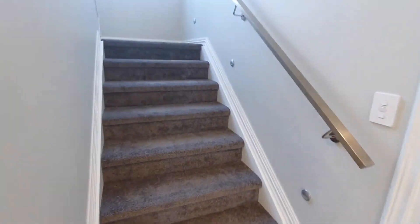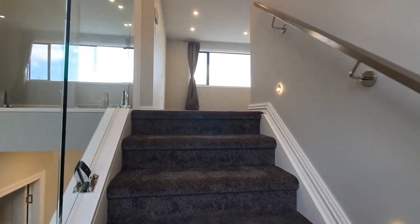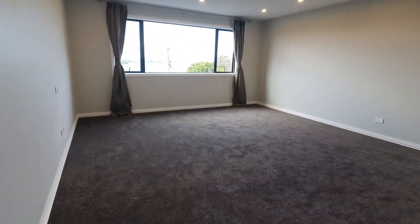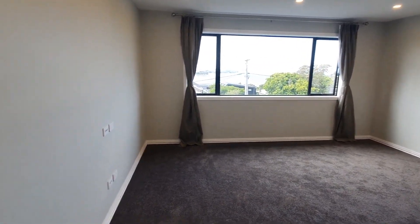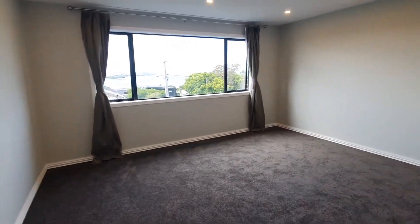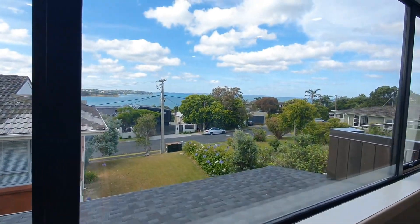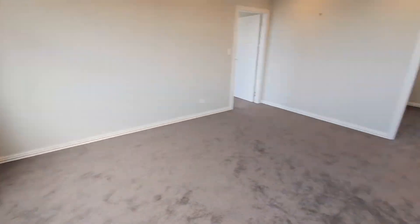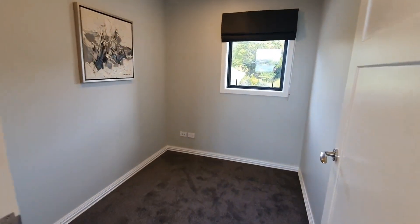Let's go upstairs to have a look. Upstairs it has four bedrooms plus a study, and most of the bedrooms come with amazing views. There's a view from the living area upstairs, and a dedicated study space.